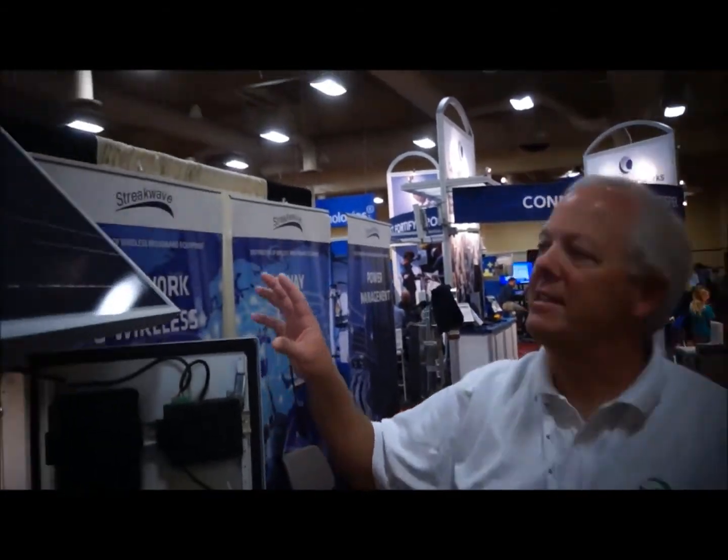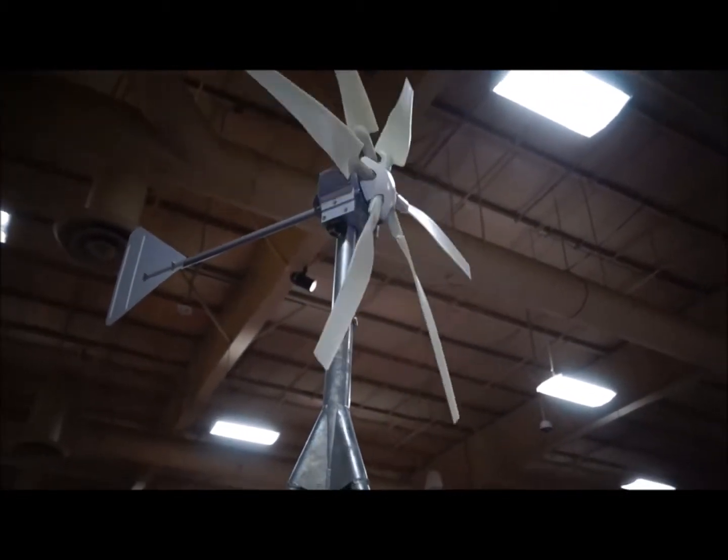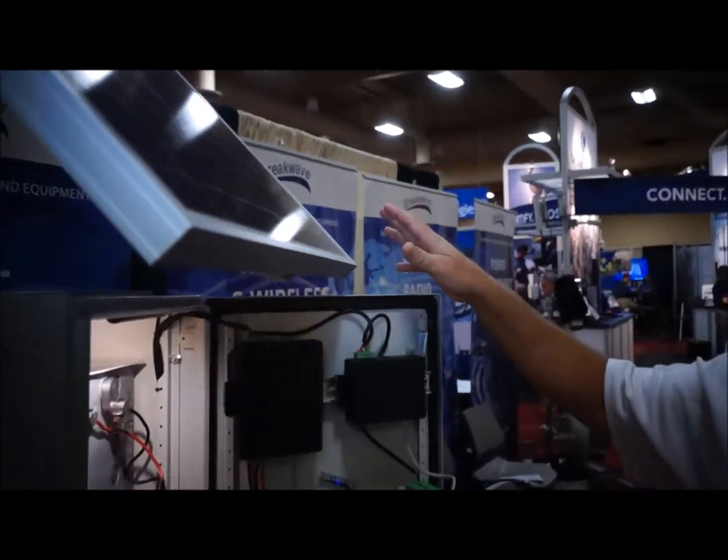This system is also set up as a hybrid system with a wind turbine — a 400 watt wind turbine. So when you have cloudy days and don't have solar to keep the batteries charged, the wind turbine takes over, because usually with cloudy days you have wind.